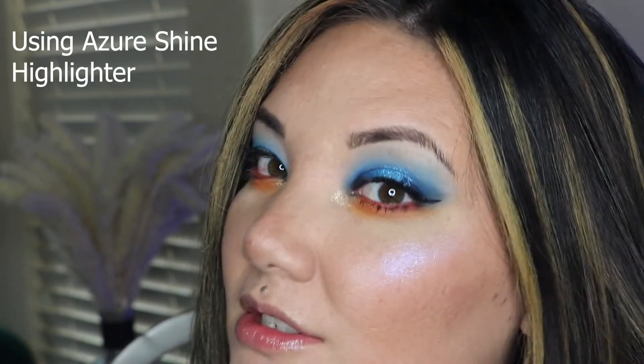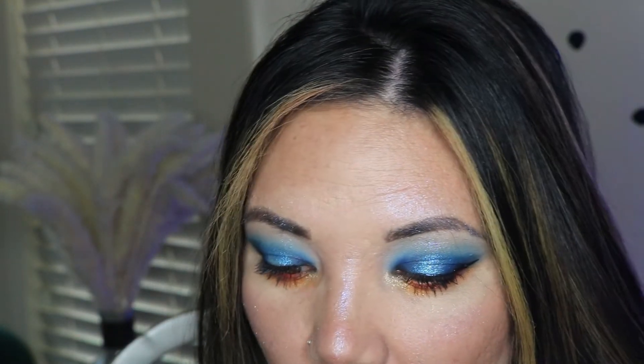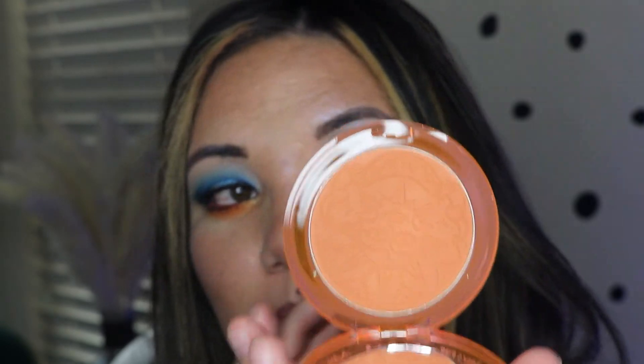Next we have the cheek products: six blushes and six highlighters, and they are all so beautiful. They're iridescent and glittery but smooth and gorgeous — some of the most beautiful highlighters I've ever seen. I highly recommend picking up at least one. Next, the blushes — I haven't tried these yet but there's a coral one, a more orangey one... this one is called Orange Sunny, and oh my god, it's matte and very smooth.